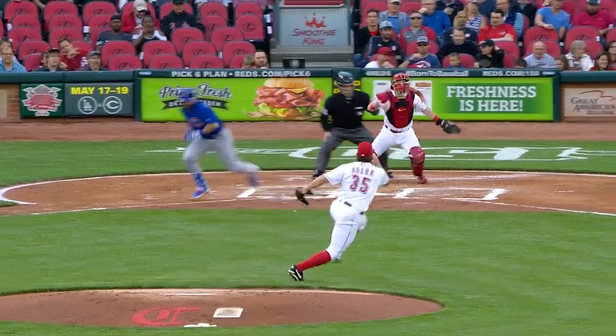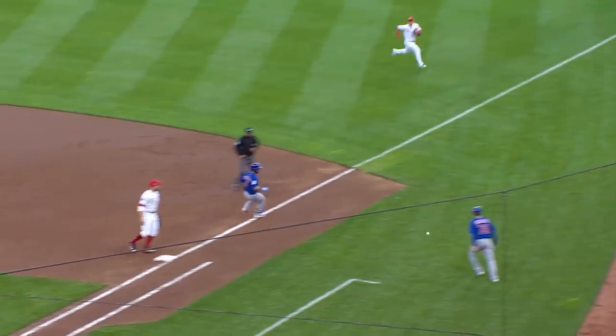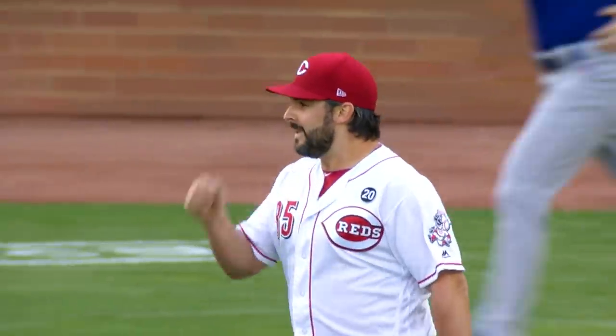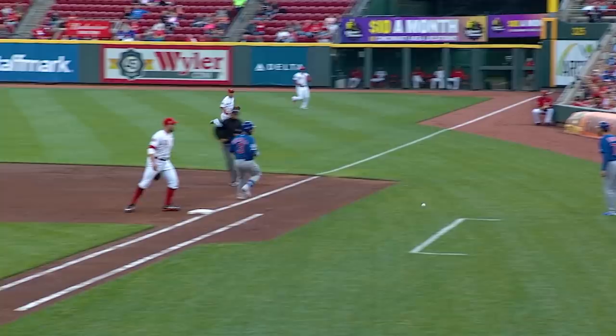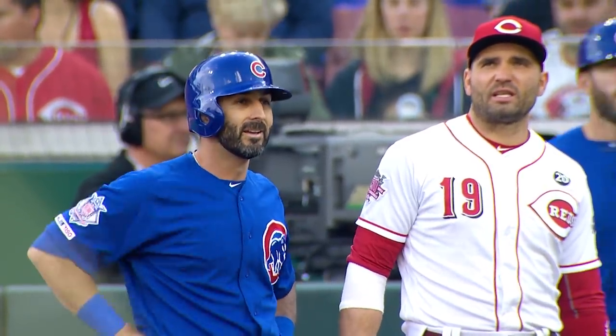1-1 pitch. It's bunted toward third — fielded barehanded by Roark. Off-balance throw — bad throw down the right field line. Holding at first is Descalso. That'll be a base hit. Roark a little off-balance, made an awkward, errant throw past Votto. Not much room in foul territory here — that ball hit off the sidewall immediately and Descalso held at first. It's a single.